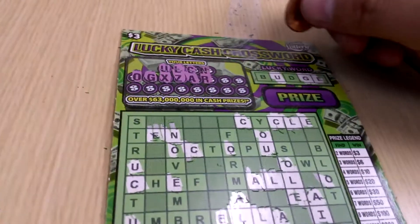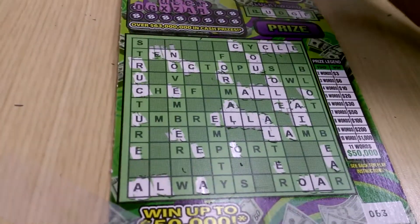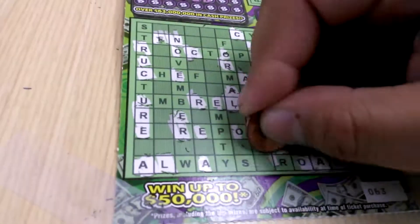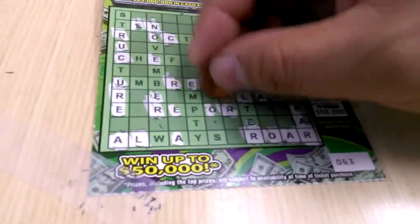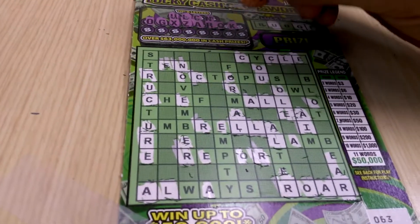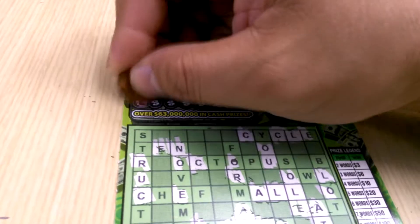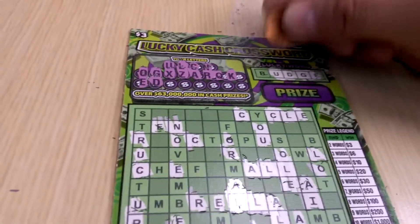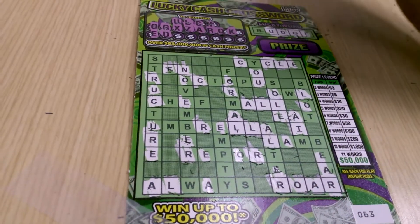There's an A, an R. A dreaded Q, then a K — I forgot, my apologies. E, D. We need a B to get the lucky word. I don't see a D at the bottom, we do have it up top.